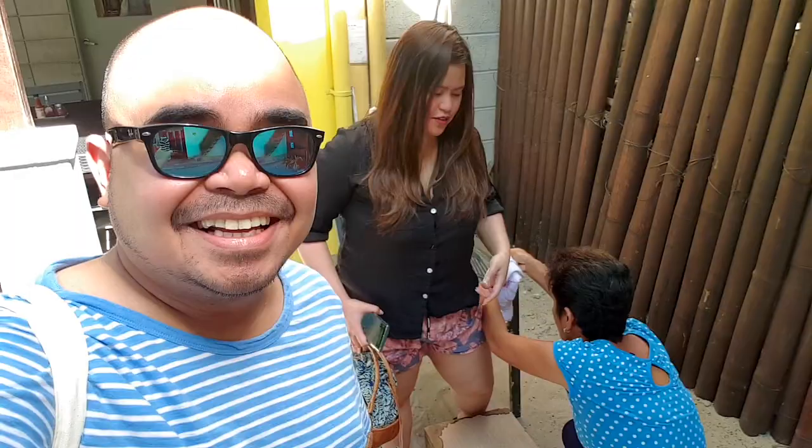My wife is having a manicure in one corner here — it's just so cute, look at that!